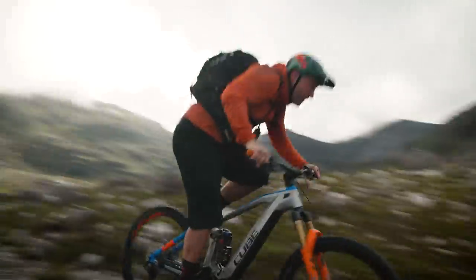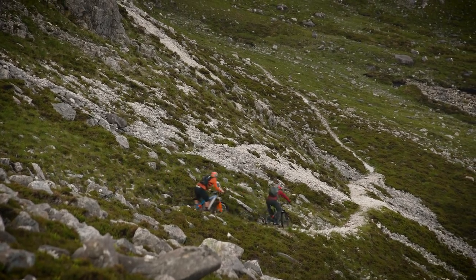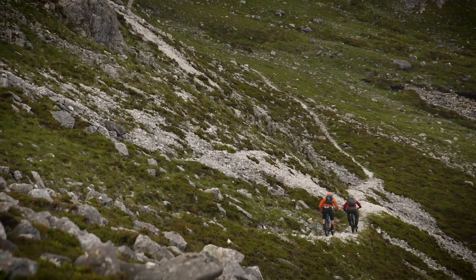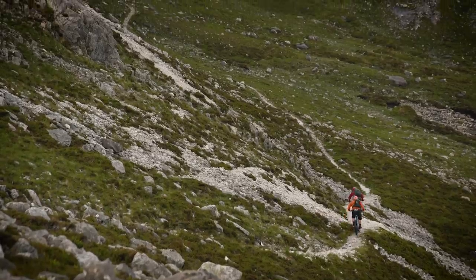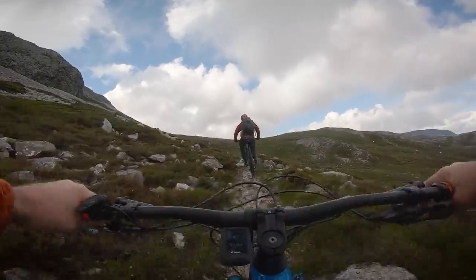Here we go — our first bit of descending. It's so loose, can you hear that? Look at that prime line.